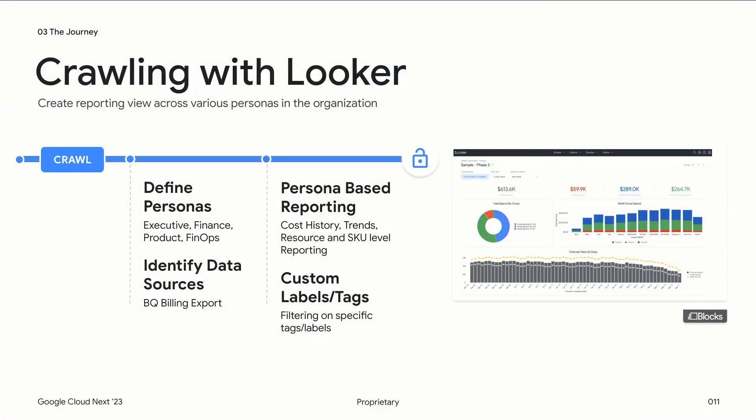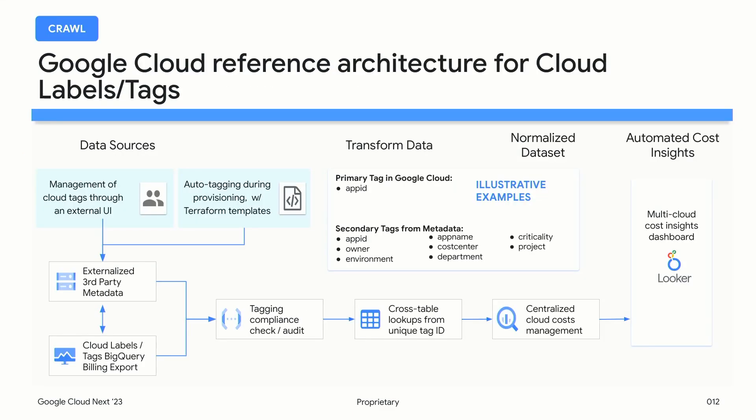Starting on our crawl-walk-run journey: in the crawl phase we recommend starting with just one cloud as a strong base. There's also the need to develop personas — each persona should view different types of data and insights. Executives should not be viewing the same insights as cost optimization analysts. Crawl does not mean low impact: I worked with a company recently where they took their month-end billing invoice process from three weeks down to two days.